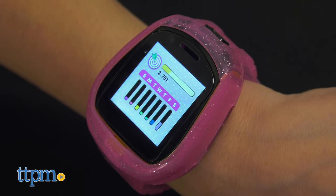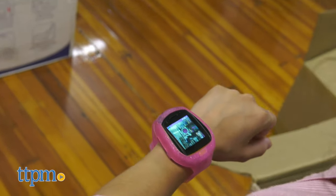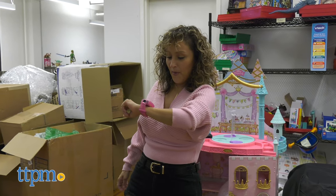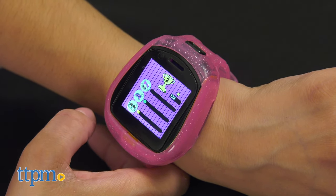Kids are also encouraged to get moving while they play with the dance activity game and built-in pedometer. There are a total of four activities encouraging kids to walk around their home or outside and wait for the LOL surprise balls to appear. And lastly, an activity tracker that allows kids to view their daily activity steps and set goals.